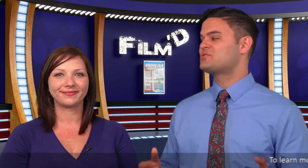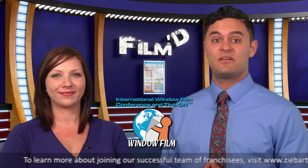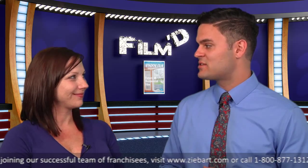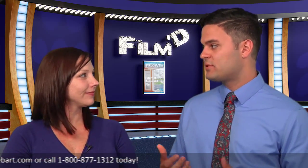Welcome back. One of the most exciting parts about our International Window Film Conference and Tint Offs are the competitions themselves. I'm joined now by Tricia Lopez, Competition Coordinator of the Tint Off in Reno. Tricia, can you give us a brief overview of what the competitions are like for those who may not know?